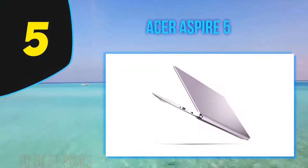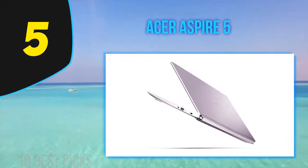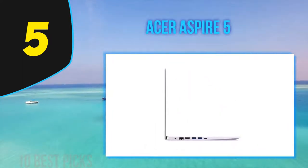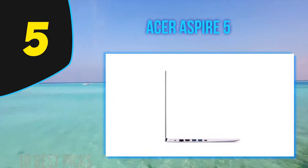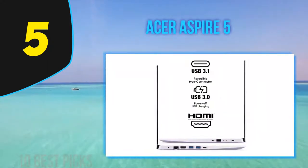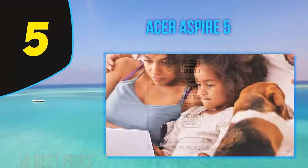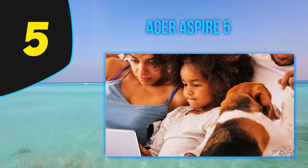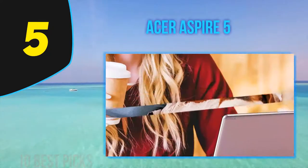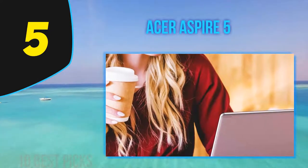Halfway at number 5: the Acer Aspire 5. Another winner in a long line of budget-priced workhorses, the latest version of the Acer Aspire 5 graduates to Intel's Ice Lake CPU and packs in enough power to tackle daily computing tasks with ease. This new Aspire 5 model does come saddled with a few compromises, including a cramped storage drive and so-so battery life, but its solid multi-core performance and an impressive array of ports make up for those shortcomings, particularly at its affordable price.